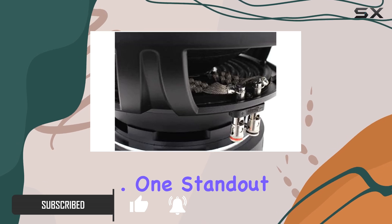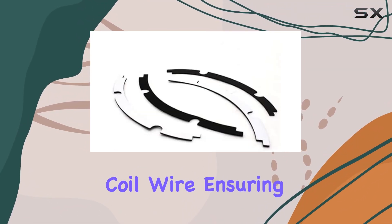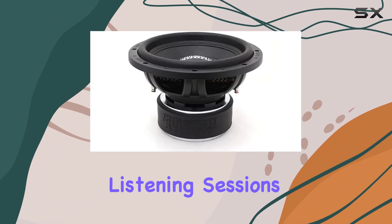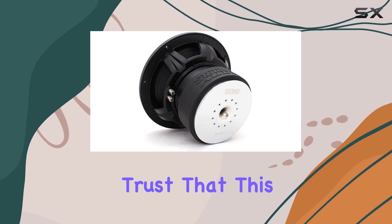One standout feature of this subwoofer is the high-temperature copper voice coil wire, ensuring that it can handle long listening sessions without overheating. Combined with its high-strength cast aluminum frame, you can trust that this subwoofer is built to last.